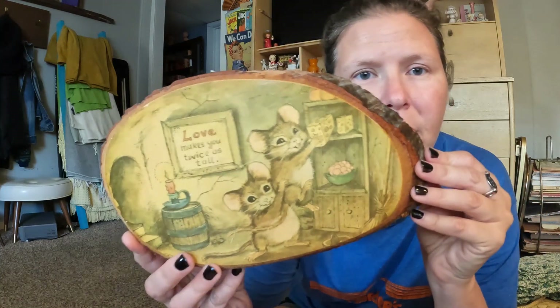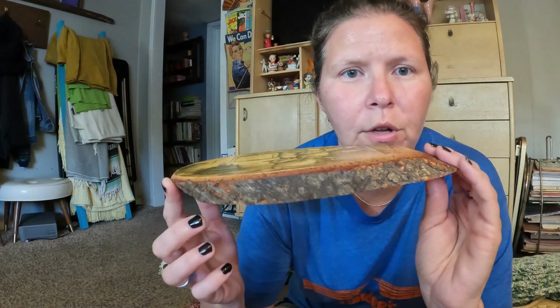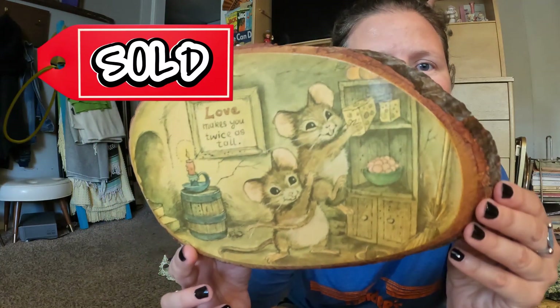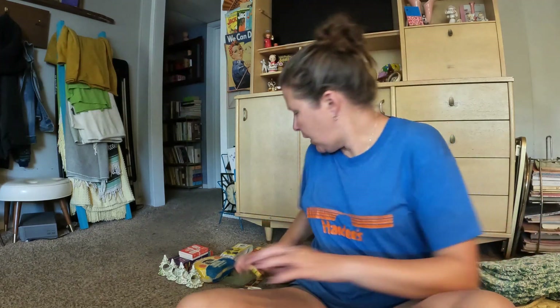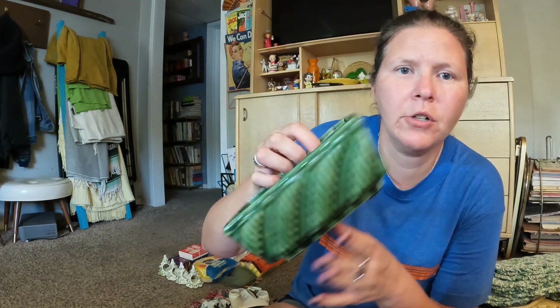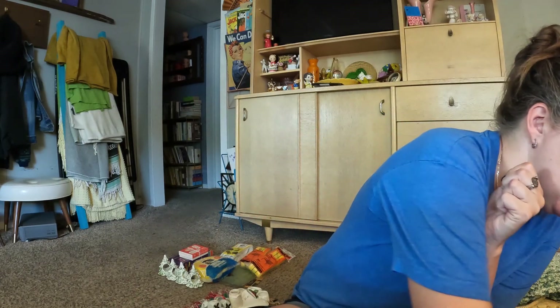Mr. talked me into this — this is at the mouse sale. They're just cute. It's on a piece of wood. It says 'love makes you twice as tall' because he's helping him out to get the cheese. I just thought it was cute. I second guessed it but he was like, no, you should get that because it's cute. This was also there at the sale — this is a pottery planter. It's not marked or anything, but I thought it had a neat pattern on it, so it would make a really pretty planter for someone.